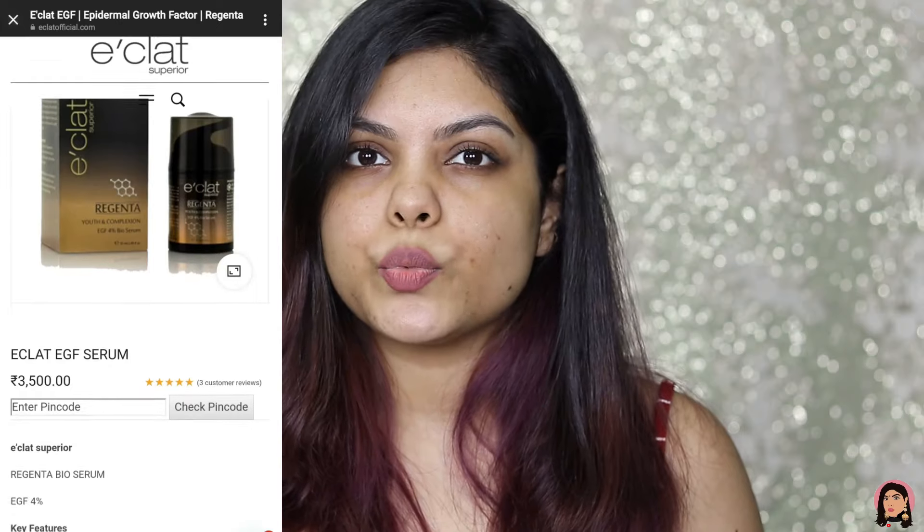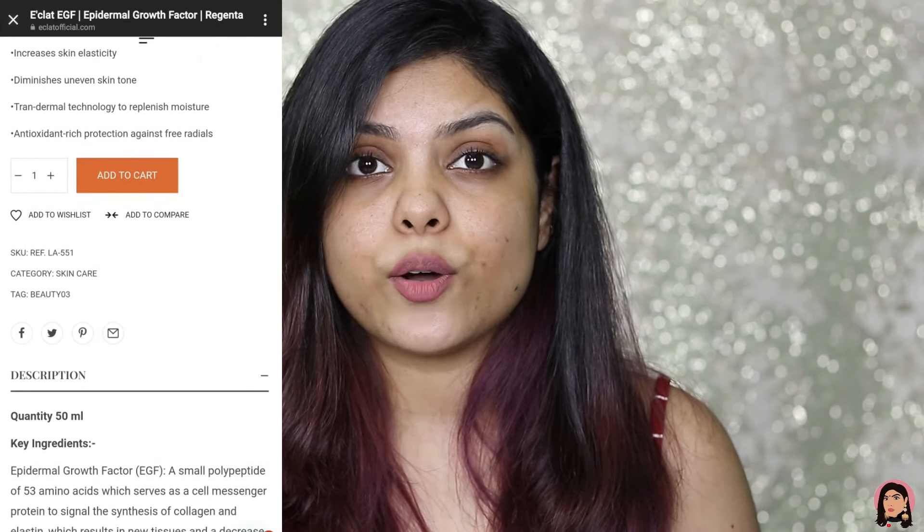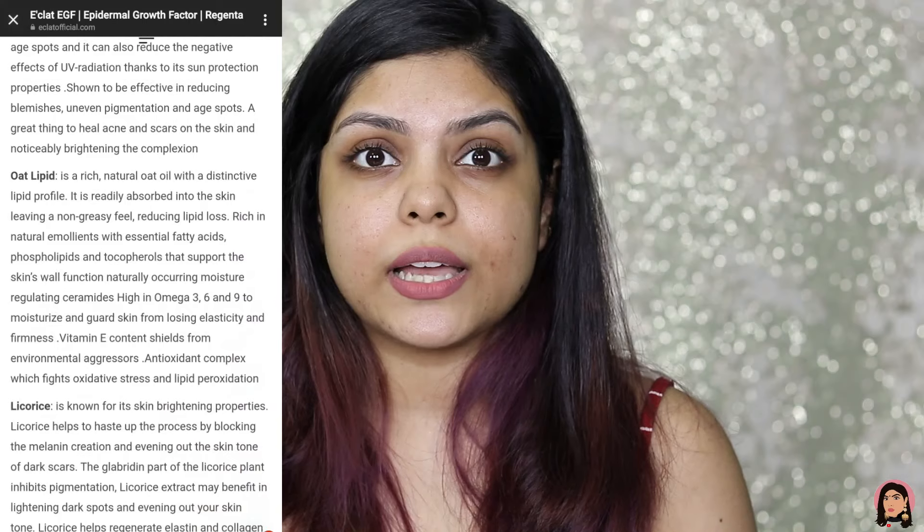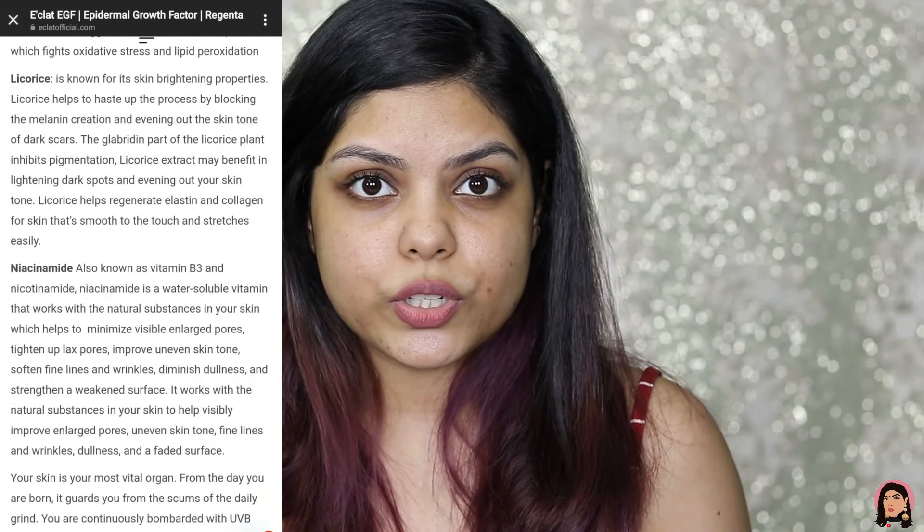The first ingredient is EGF, the Epidermal Growth Factor — a small polypeptide of 53 amino acids which helps restore skin elasticity and makes skin very soft. It also contains hyaluronic acid, alpha-arbutin which helps reduce blemishes and uneven skin tone, oatmeal lipid, licorice, and niacinamide — also known as vitamin B3 — which helps minimize large pores, improve uneven skin tone, and soften fine lines and wrinkles. The ingredient list of this serum is very good, and for more details you can check out their website.